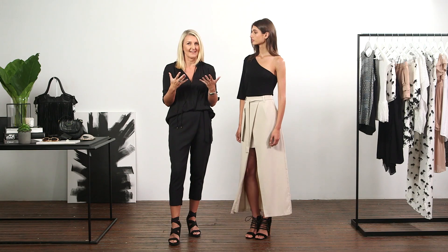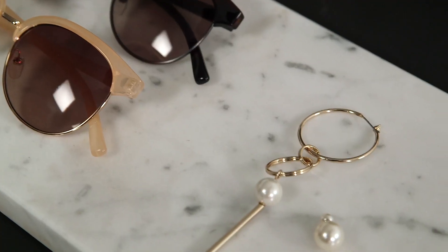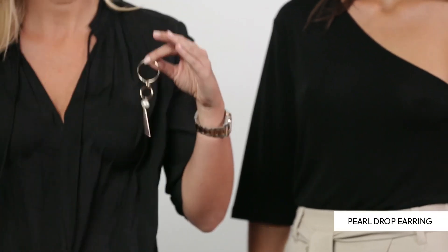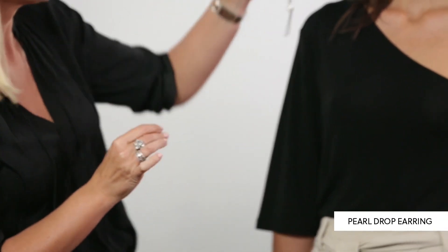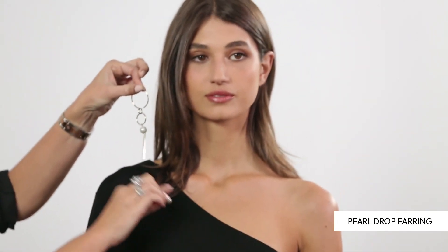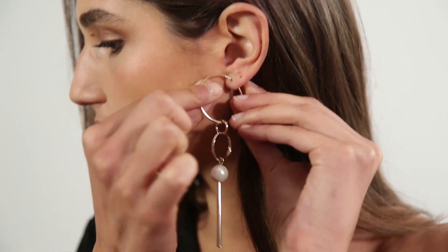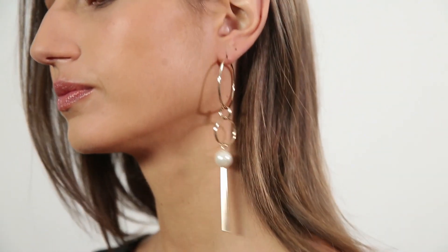We can really build on that through our jewellery. I've chosen this particular earring because it creates drama. You need to balance everything up — so rather than putting it on the side where Roberta has the neckline and shoulder covered, we put it on the alternative side so her shoulder is really framing that piece of jewellery.